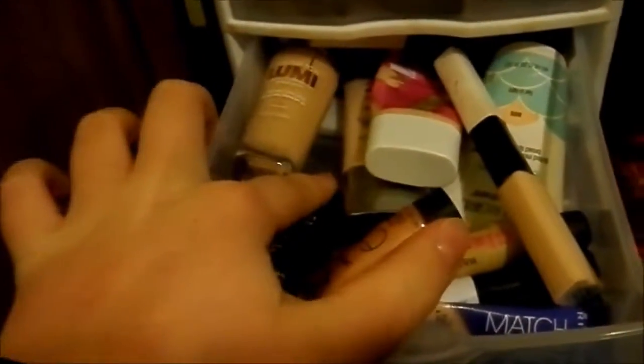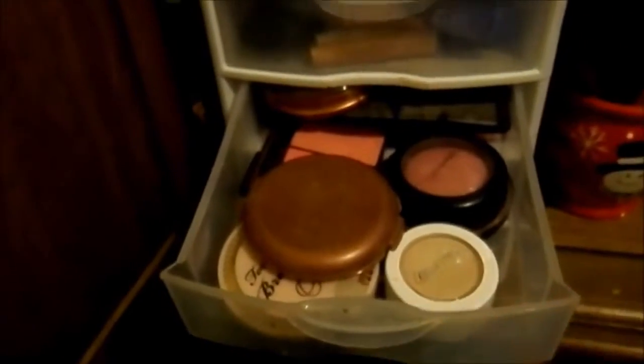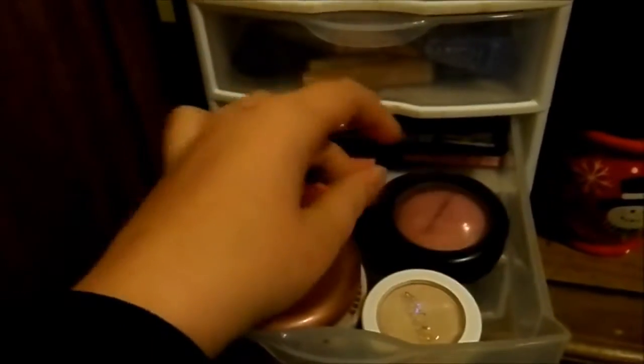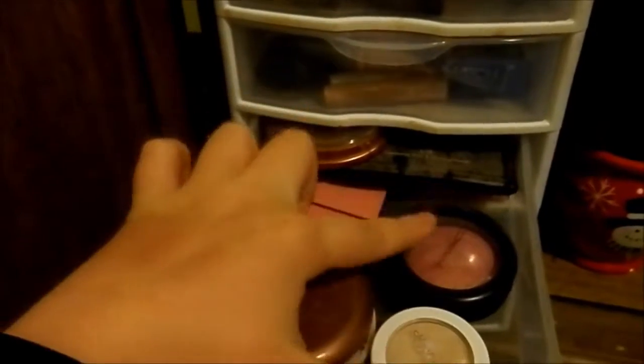In the second drawer I have a pretty decent amount of foundations, some concealers, some illuminators, and some primers. And in this next drawer — this is my favorite drawer. This is where all my bronzers, highlighters, and blushes are. I have some NYC, a ColourPop highlighter, my MAC blush, some powder, more blush, and more bronzers back there. I think there's another blush back there too.